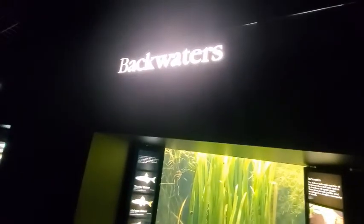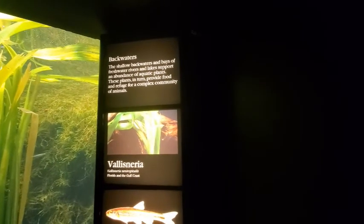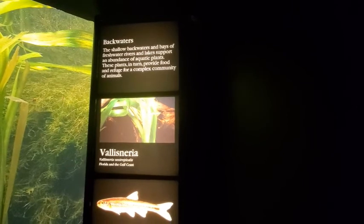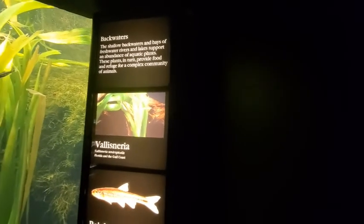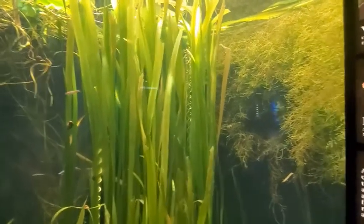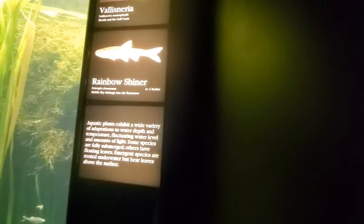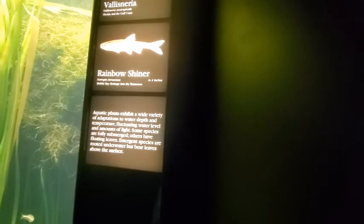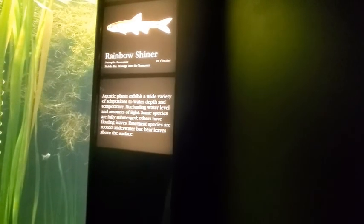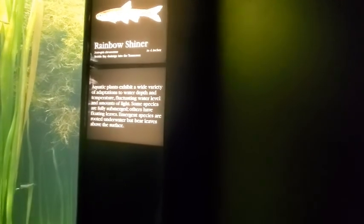Backwaters: the shallow backwaters and bays of freshwater rivers and lakes support an abundance of aquatic plants. These plants in turn provide food and refuge for a complex community of animals — Vallisneria, and rainbow shiner 4 inches. The aquatic plants exhibit a wide variety of adaptations to water depth, temperature, fluctuating water level, and amounts of light. Some species are fully submerged, others have floating leaves, and emergent species are rooted underwater but bear leaves above the surface.